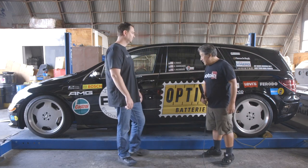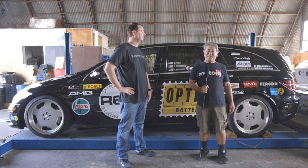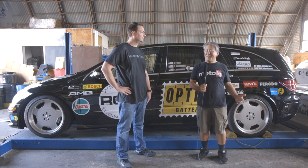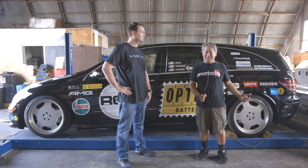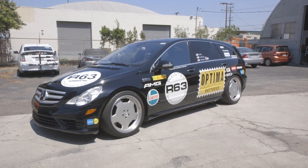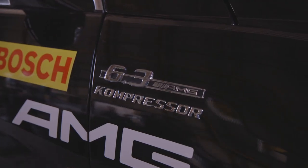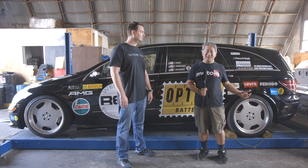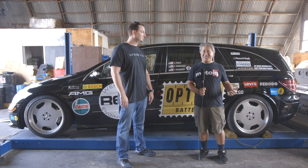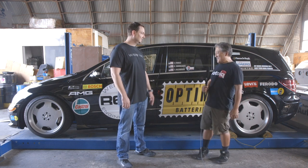We're here at the MotoIQ garage with a really rare car. It's a Mercedes R63 wagon. I didn't even think they imported these into the United States, and I just found out they actually built them here. We're here with Mike at Weistec, who actually built the car, to take us on a tour.